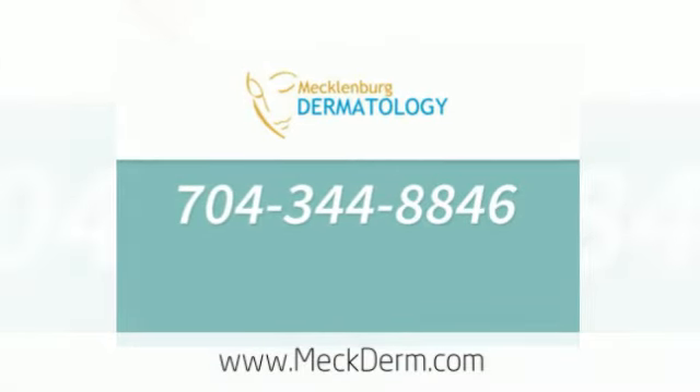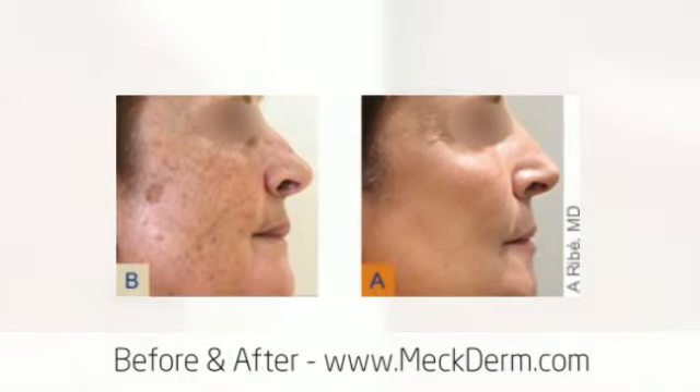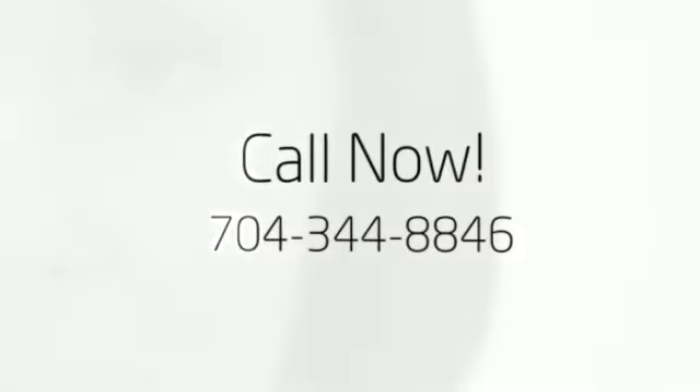Skin cancer screenings in Mount Holly, North Carolina. We invite you to call us at Mecklenburg Dermatology for a skin cancer screening today, serving the Mount Holly, North Carolina area with offices located in Gastonia and Charlotte. Call 704-344-8846.